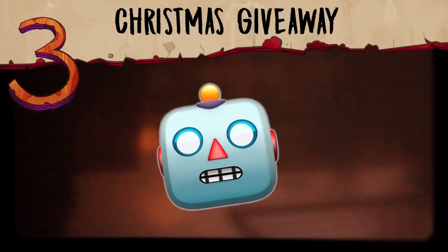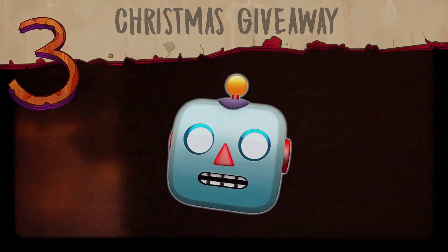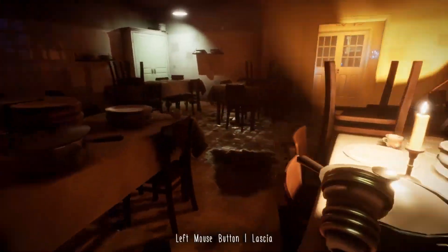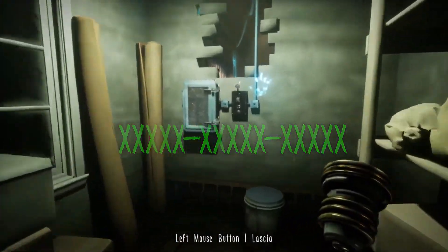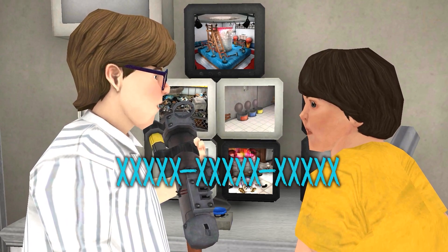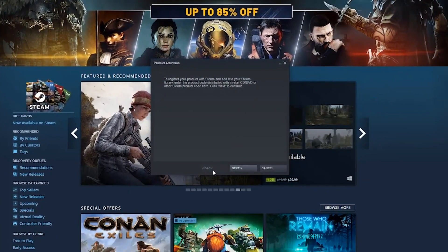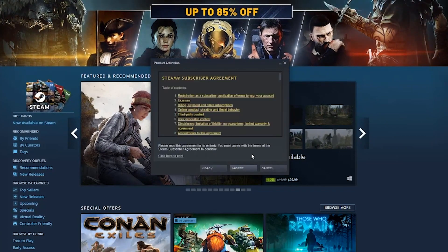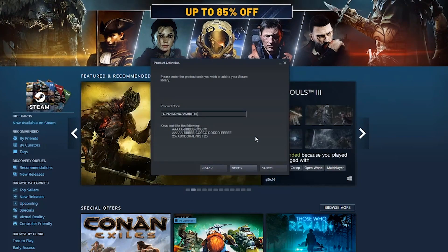We want to thank all the support and give you a special gift. During the video you will see codes of two colors, green and blue. Green codes will be used to get Evil Nun the Broken Mask for free, and blue codes will be used to play Ice Scream 7 without ads. Once you find the Steam code, you should redeem it as you see in the video. In this way you will be able to enjoy this terrifying experience completely free.